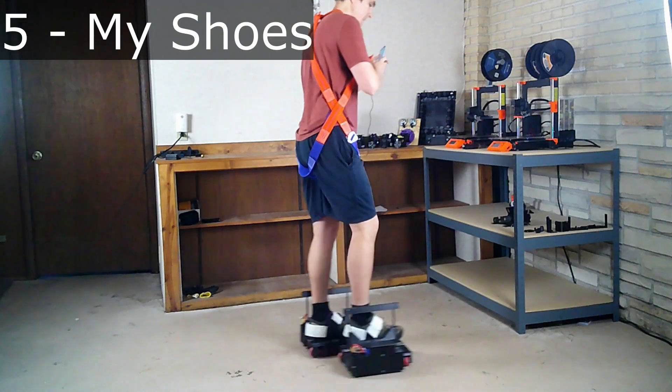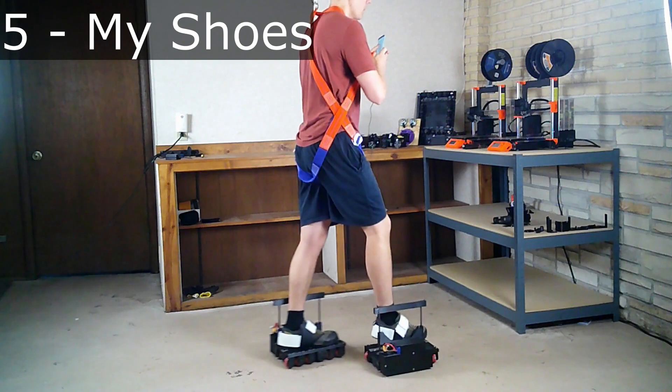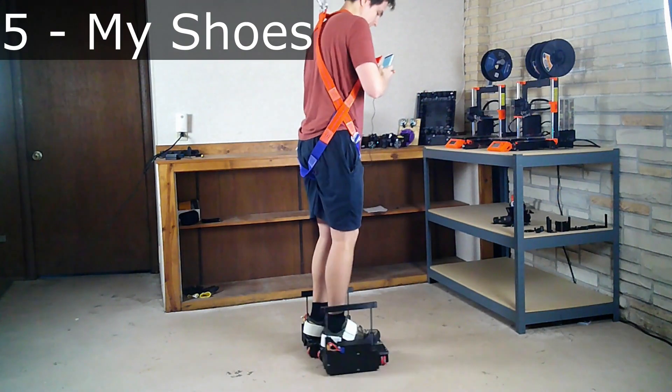If you're a member of this channel, then you've probably heard of this solution. But if not, here is my solution. These are motorized shoes like Ash's and EctoVR's shoes. These shoes use omnidirectional wheels to support complete omnidirectional movement.